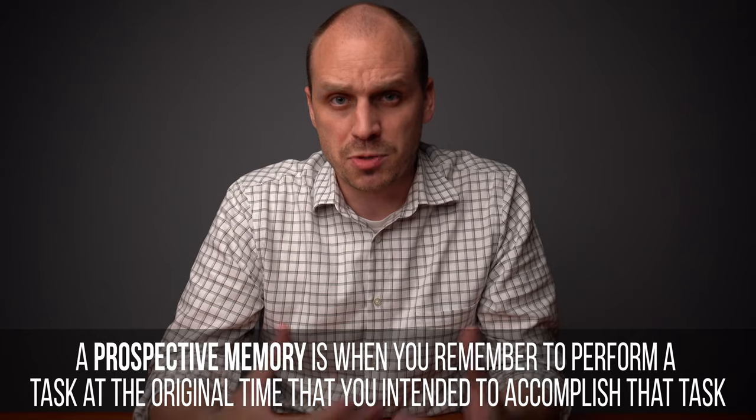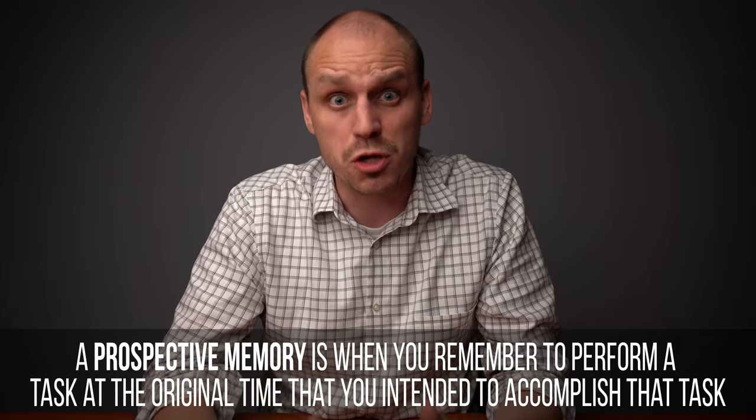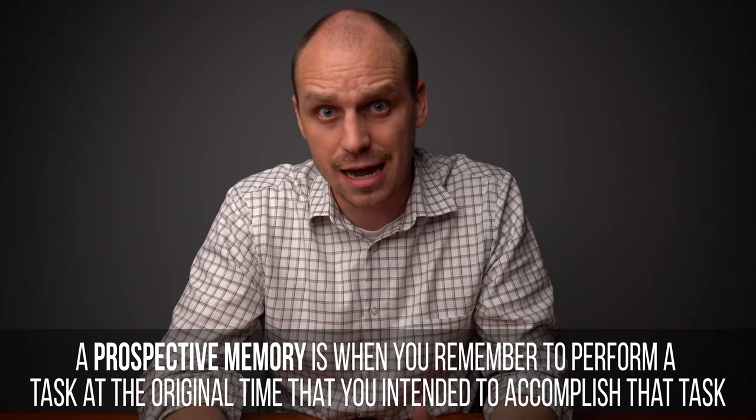What's up, all-stars? Welcome to the School of Ireland. This is going to be a real quick video about a term a lot of you guys have been asking me about, and that is prospective memory. A prospective memory is when you remember to perform a task at the original time that you intended to accomplish that task.